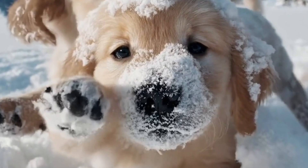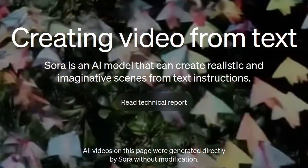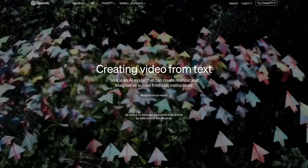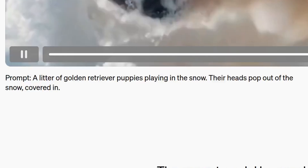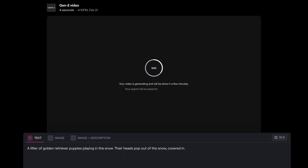Did you know this was made by AI? OpenAI's new video model has been everywhere, but I haven't seen anyone actually compare it to what's currently out there. And they gave us the prompts, so I decided to put them in Runway, which is the best AI video tool that's been available.